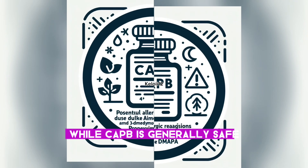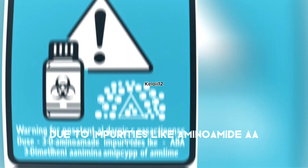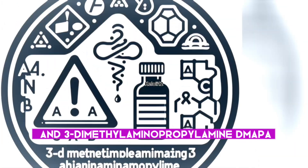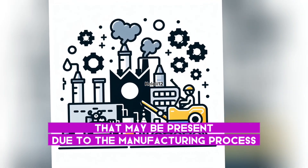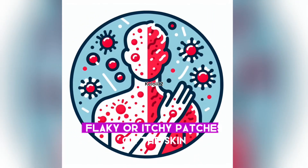While CAPB is generally safe, it can cause allergic reactions in some individuals due to impurities like aminoamide and 3-dimethylaminopropylamine (DMAPA) that may be present due to the manufacturing process. These impurities can lead to red, flaky, or itchy patches on the skin.